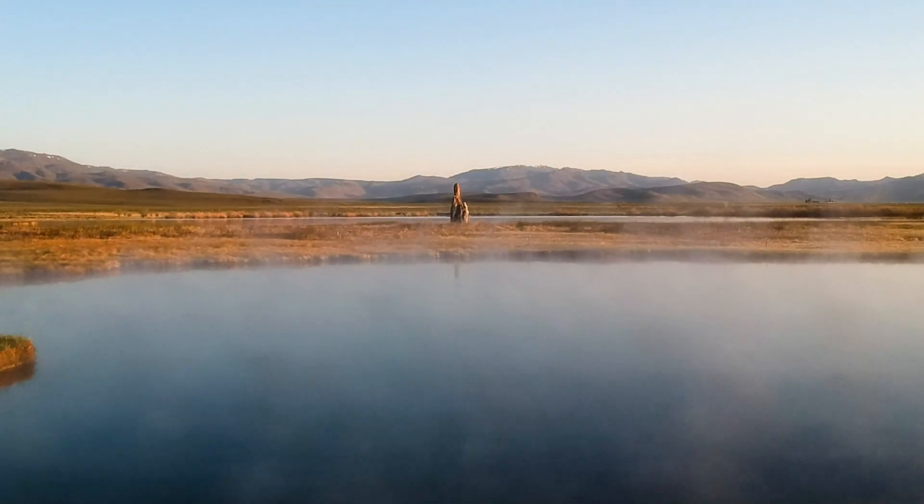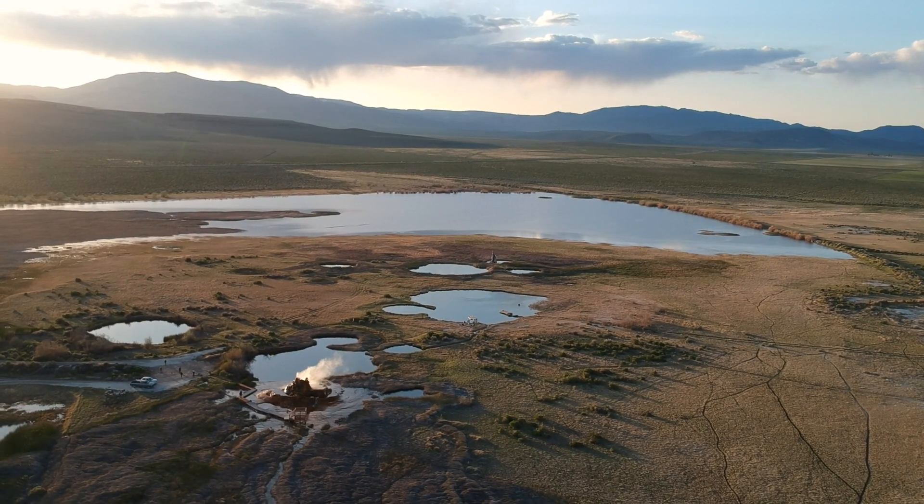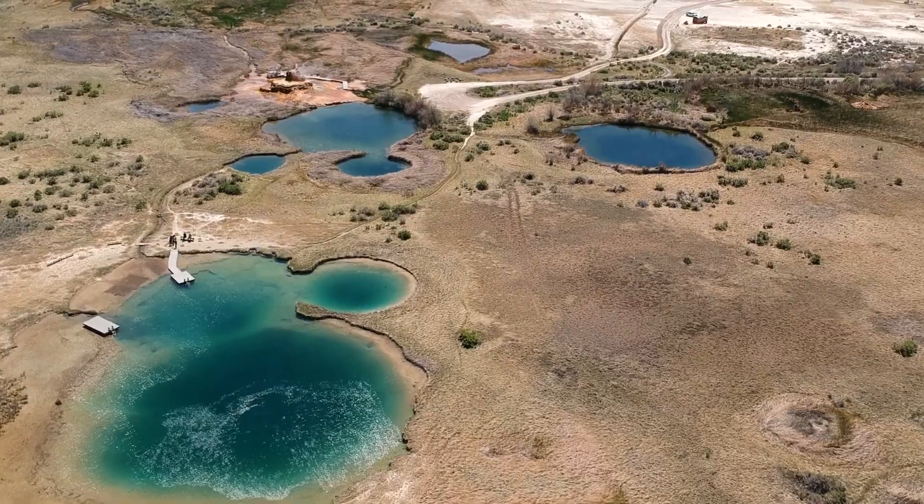There are geysers here. There are 90 pools. There's a lot of runoff from the mountains, so the streams fill up.